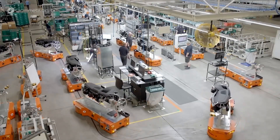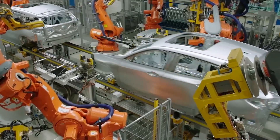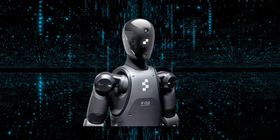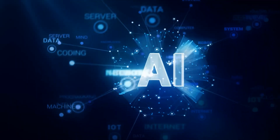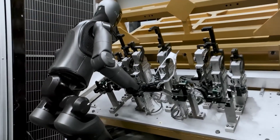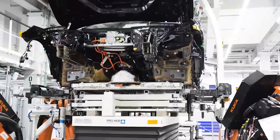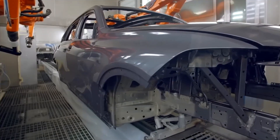BMW's production lines are known for their flexibility, allowing the company to customize vehicles based on individual customer orders. Figure 02 plays a key role in this, adjusting its operations on the fly to meet specific assembly requirements. Thanks to its AI-driven task switching, Figure 02 can seamlessly switch between tasks — whether inserting components or assisting with more complex assemblies — ensuring no downtime and that production continues to run smoothly without interruptions, even as the needs of each vehicle vary.